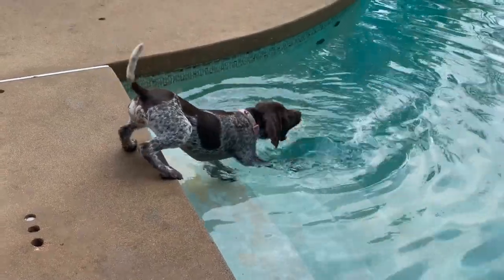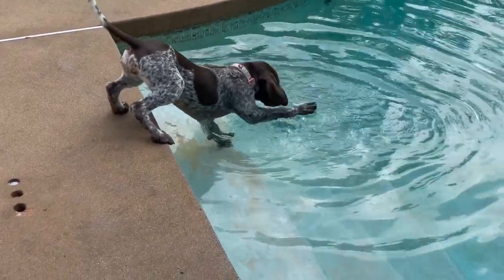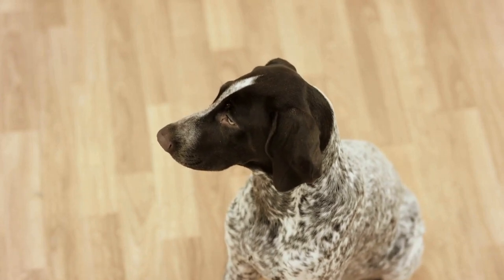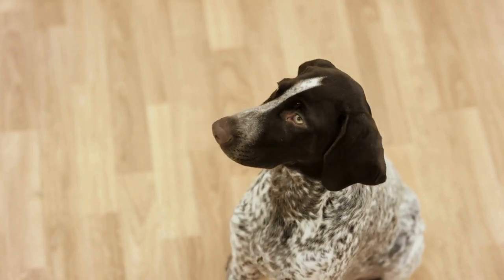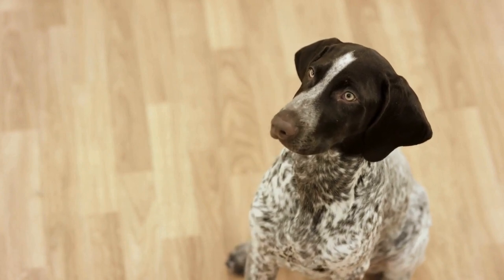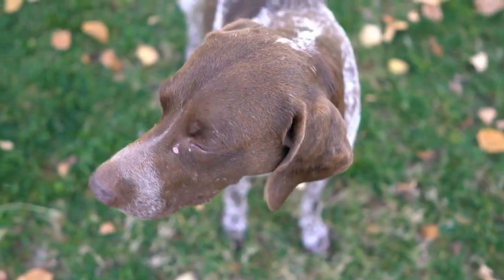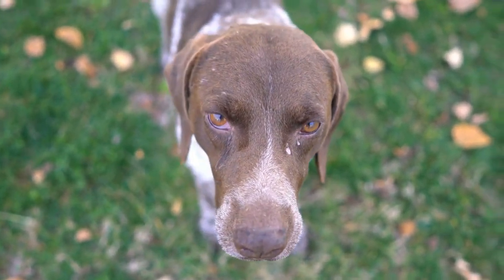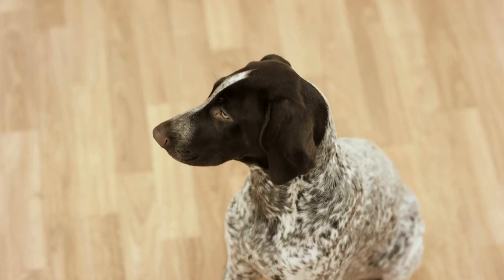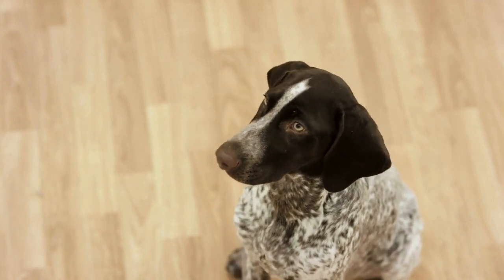In conclusion, crate training is an important aspect of raising a German Shorthaired Pointer puppy. By introducing the crate gradually, associating it with positive experiences, and establishing a consistent routine, you can make crate training a positive and beneficial experience for your furry friend. Remember to be patient, understanding, and provide plenty of love and support during the training process. With time and dedication, your German Shorthaired Pointer puppy will learn to love their crate and see it as their own safe and comfortable space.